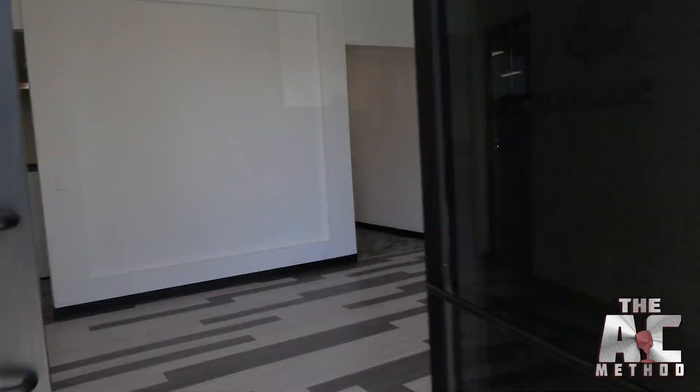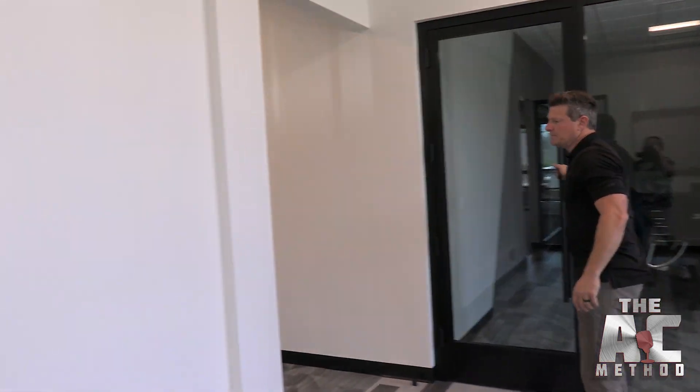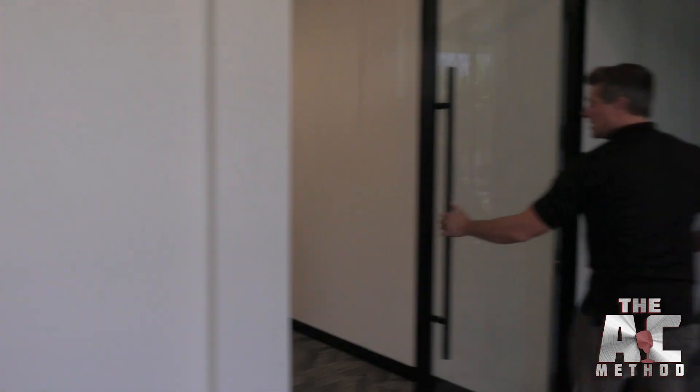Let's go ahead and head inside. Right when you walk in from the headquarters, there's a little seating area. We're still getting the glass in here, which we're excited about. And this is the boardroom — come on in.